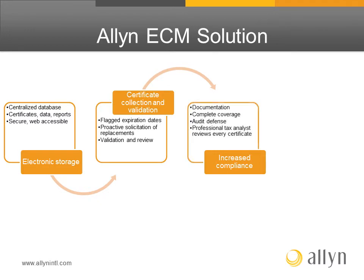An Allen tax analyst reviews every certificate. Through documentation and confirmation of complete coverage of exempt sales, clients are well prepared in the event of an audit.